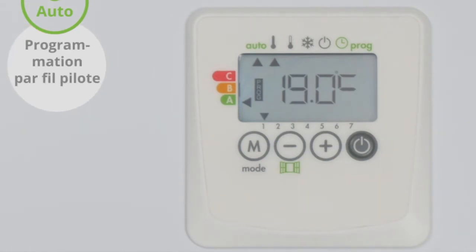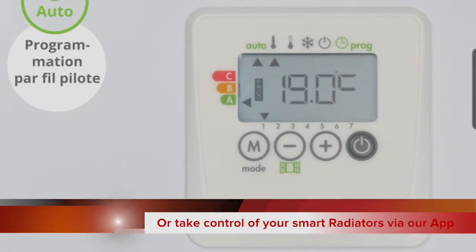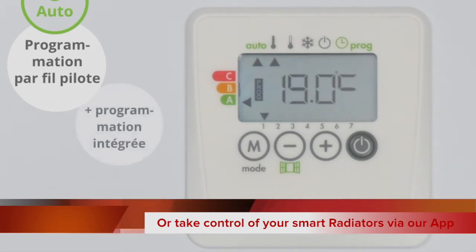Where the radiators are being controlled through the Advanced IntelliHeat Smartphone WAP system, the temperature settings of the WAP will automatically override those set on the radiator.